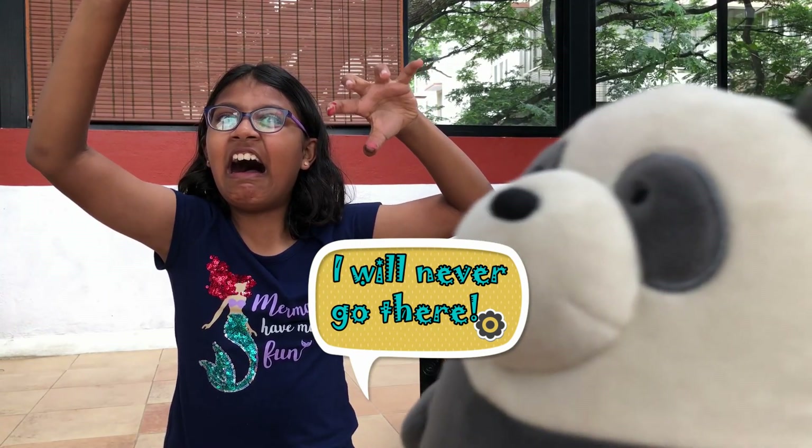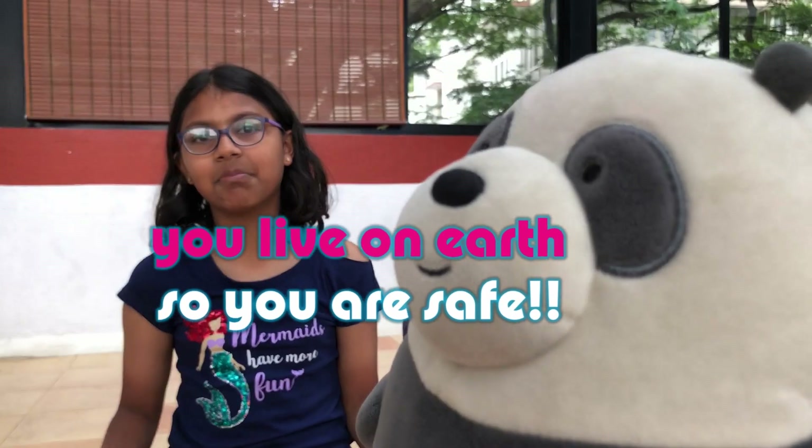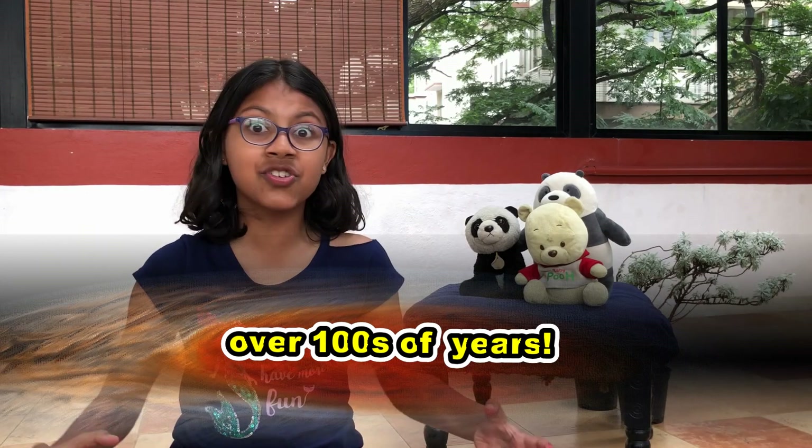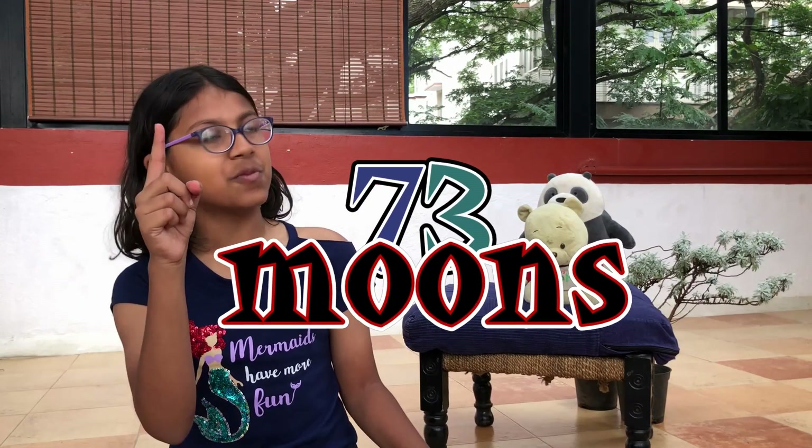I am never going to Jupiter! Honey, you live on Earth and you are not going anywhere, so you are safe. Jupiter also has the greatest, mightiest storm called the Great Red Spot. The Great Red Spot is three times the size of Earth and it has been storming for over hundreds of years. Of course, Jupiter has a bunch of moons — seventy-nine precisely.